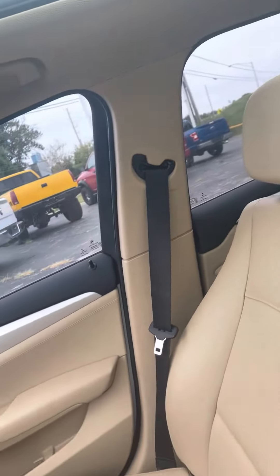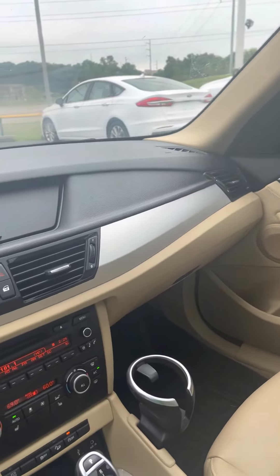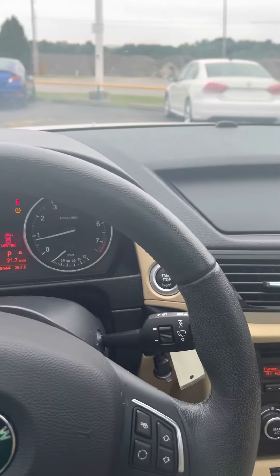Justin, if you have any more questions about this 2015 BMW X1, my name is Jordan at Premier Pre-Owned in Kansas City, Kansas. I hope to talk to you soon Justin — have a good one, hope to see you soon.